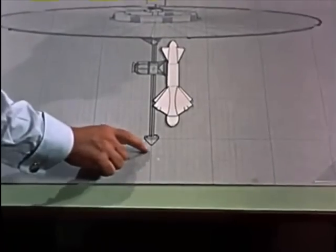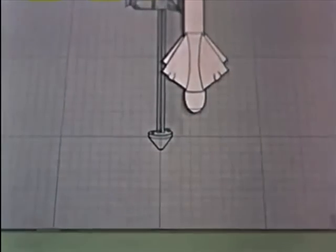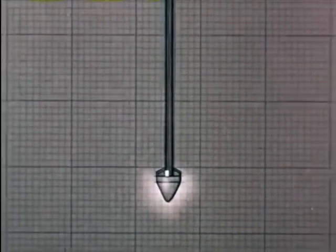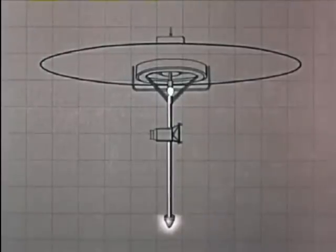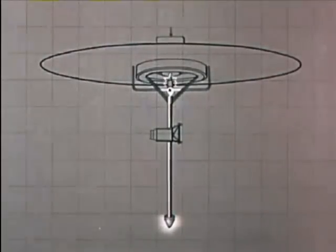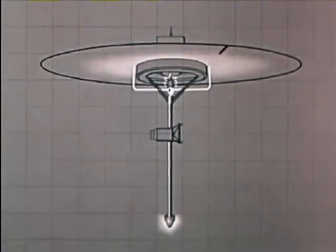Located at the bottom is a small atomic reactor which furnishes a continuous supply of heat. This heat turns silicon oil into steam. After rising up a central pipe, the steam drives a turbo generator which produces electricity to run the ship. The steam is condensed in a giant circular cooler and used over and over again.